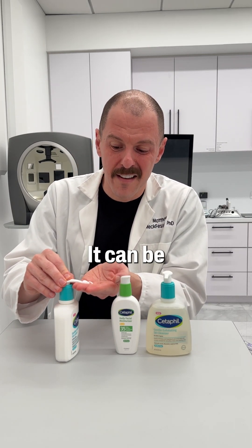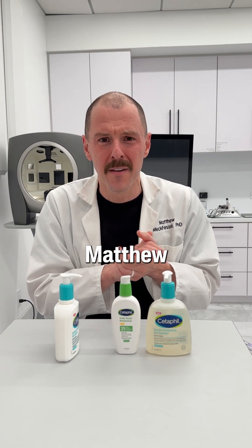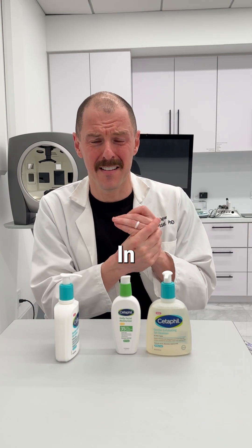Now, historically, you've not been able to use this on sensitive skin. It can be very harsh. It can be very irritating. You're probably thinking, Matthew, an acid, and Cetaphil, and sensitive skin.